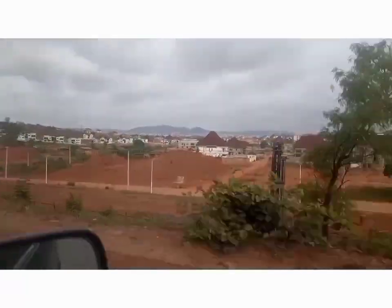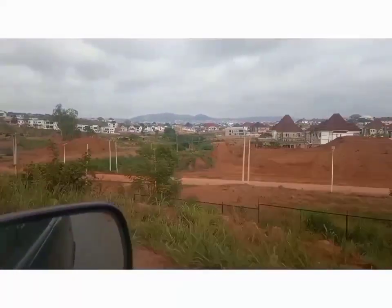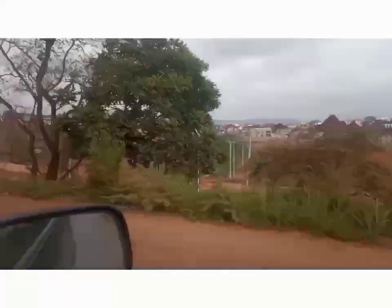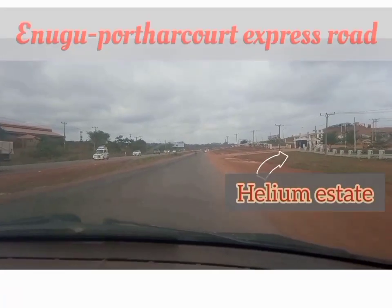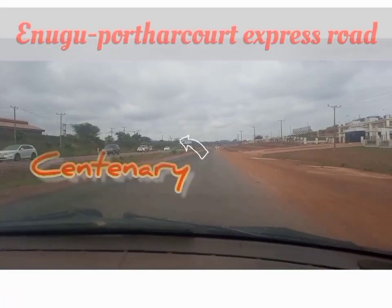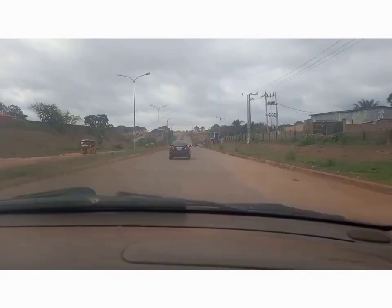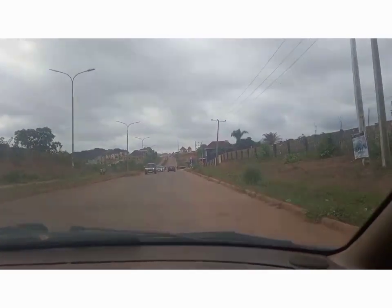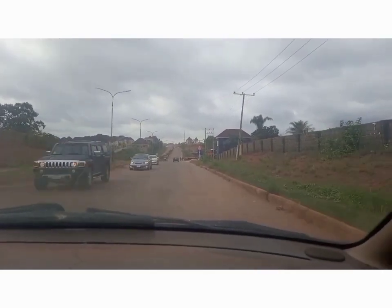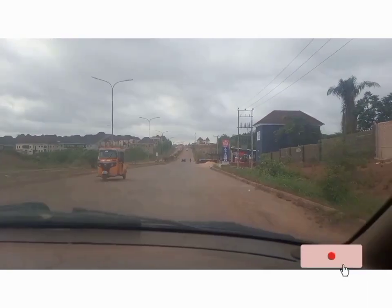Good everyone, my name is Henry Madu, I'm a real estate base here in Enugu. Today I'll be taking you on a tour around Centenary City Enugu. We are on the Enugu Port Harcourt expressway — by the right is Helio Estate, and by the left is the road that leads to Centenary. Now we are inside Centenary road and I'm going to be showing you some of the sites here in Centenary City.